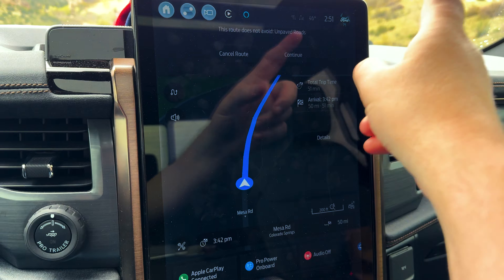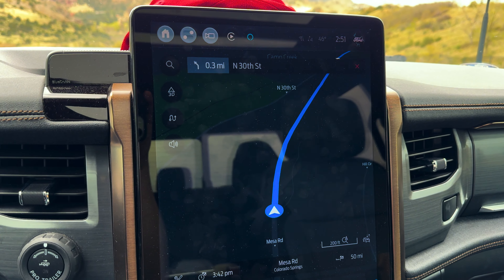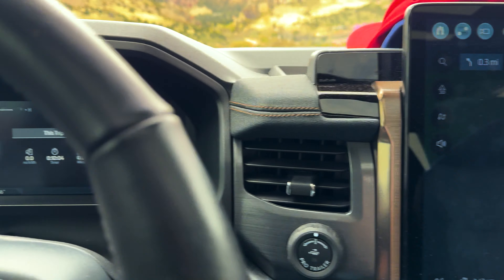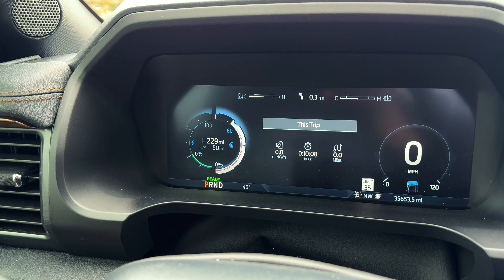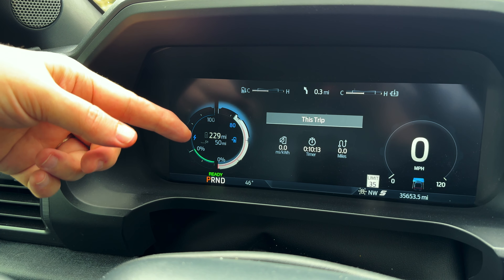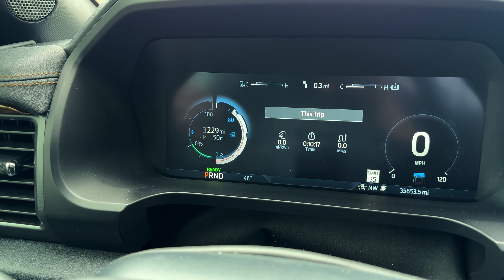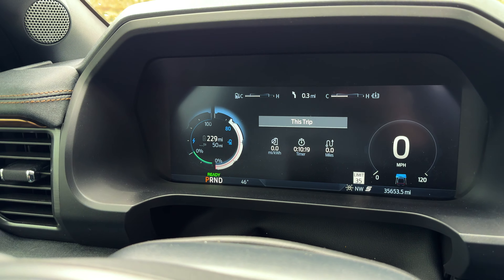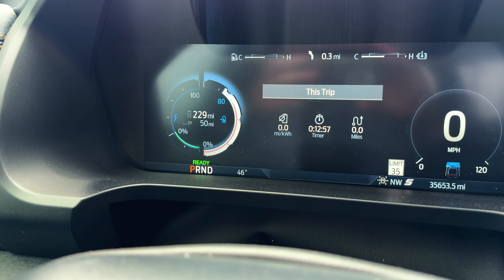There we go. So it gives you just that information if you're going to use it. Coming back over here, it's 229 miles of range and 50 miles to destination. Now there's a destination flag showing, which means I don't need to charge before I actually get there.